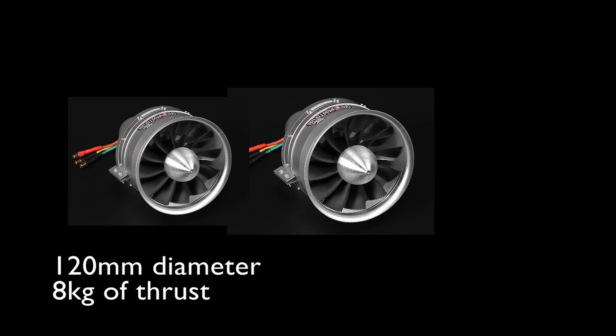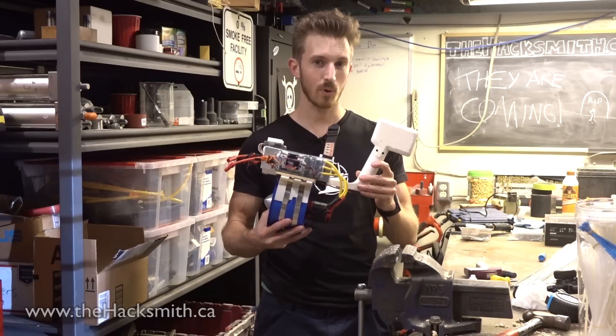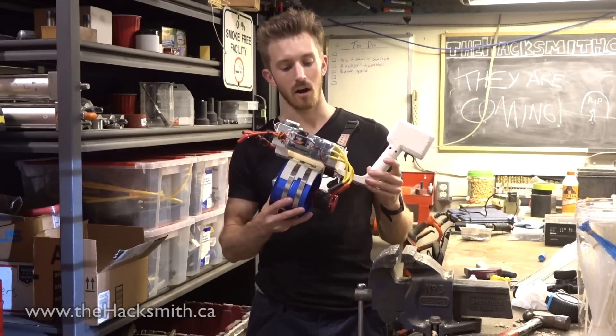But if we can get larger EDFs, we won't need as many, because prop efficiency goes up with size. So even if we get an EDF that's only a few inches bigger, it can almost be double the thrust output.